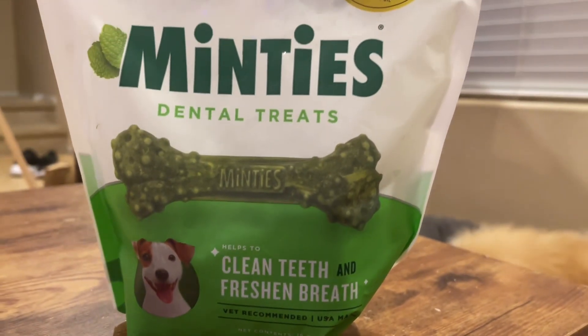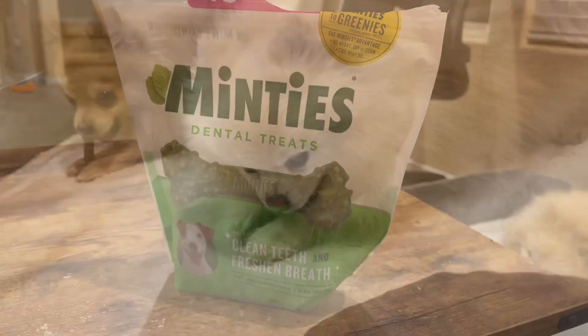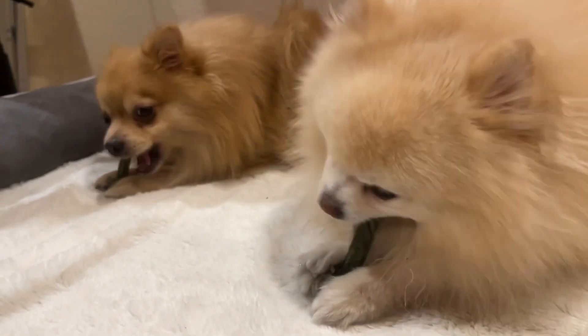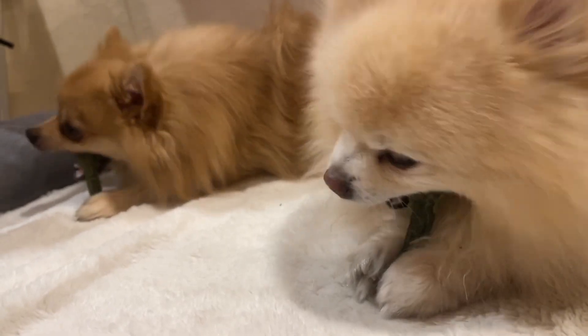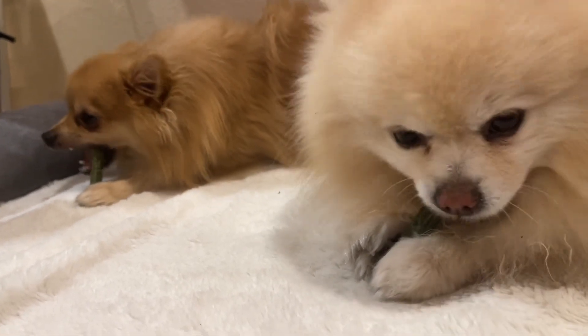These Minties Dental treats will help clean your dog's breath and clean their teeth as well to really make the overall smell more fresh. They are vet recommended, not containing any wheat, soy, or corn, and allowing for a cool mint oil within them that makes your pet's breath smell much better.